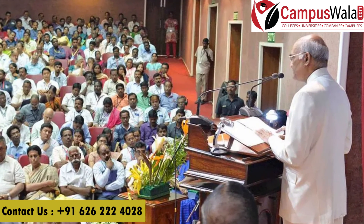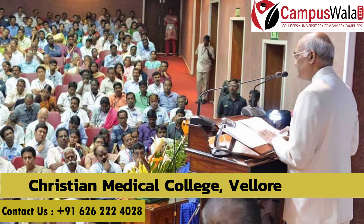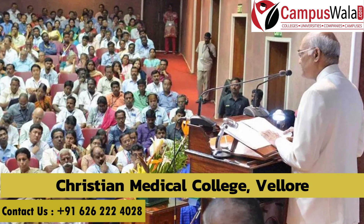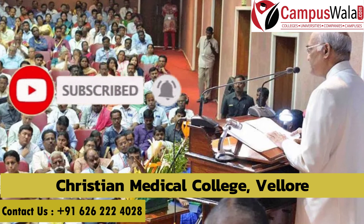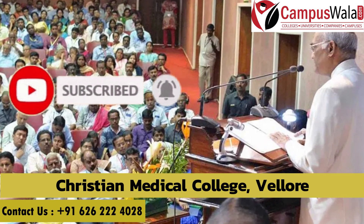So this was my video about the MS and MD programs at Christian Medical College, Vellore. If you found this video informative, please like and subscribe to my YouTube channel. Thank you.